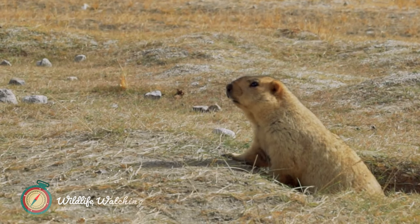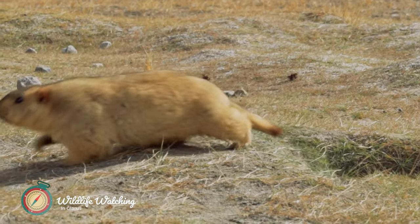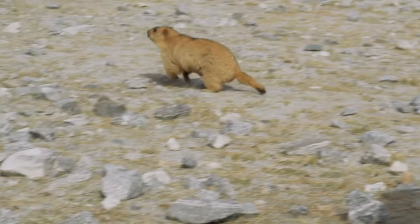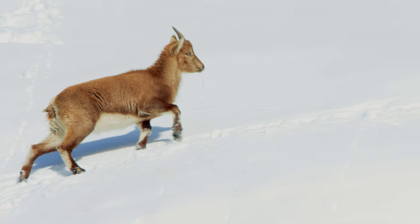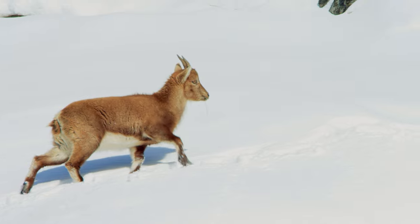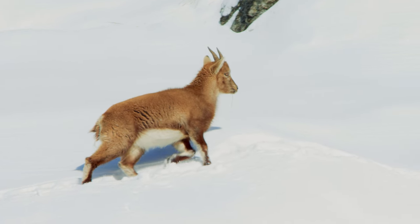The Glarus Alps are home to a variety of wildlife, including marmots, chamois, and ibex. Keep your eyes peeled while you're hiking and you might spot one of these amazing creatures. If you're lucky enough to see a marmot, you'll notice that they are large ground squirrels with short tails. They are usually brown or gray and have white patches on their faces. Marmots are found in mountain meadows, and they hibernate in the winter.